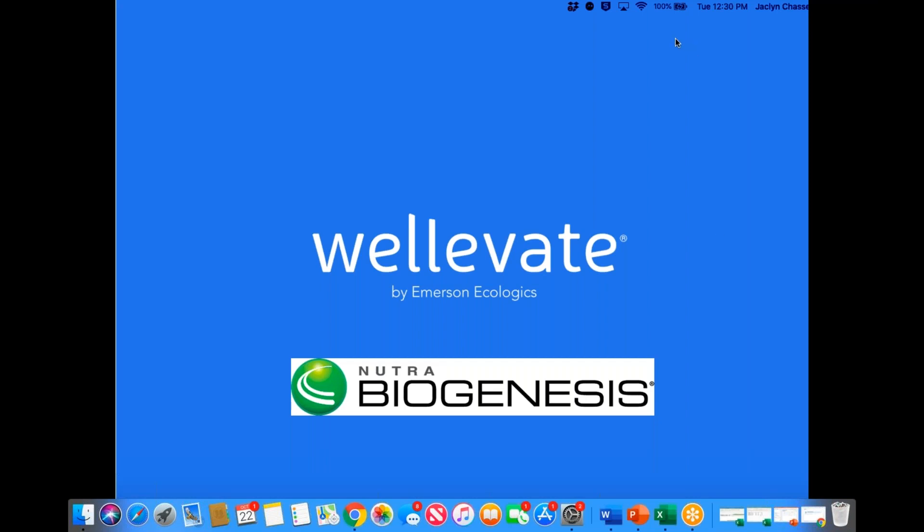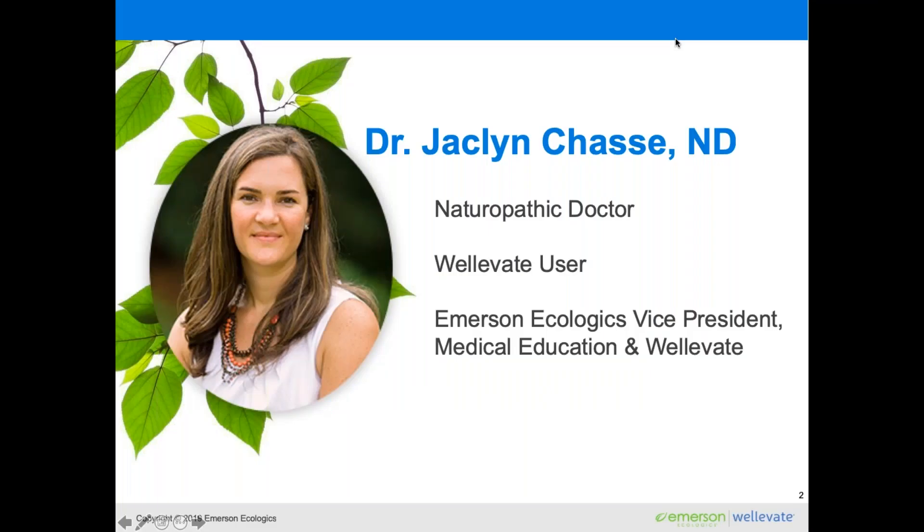Hello everyone, and thank you so much for joining us today for this presentation on WellEvate in partnership with Biogenesis. My name is Dr. Jacqueline Chassie. I am a naturopathic doctor. I've been in practice for about 13 years now, and today my practice focuses on fertility, all done through telemedicine and online consultations.